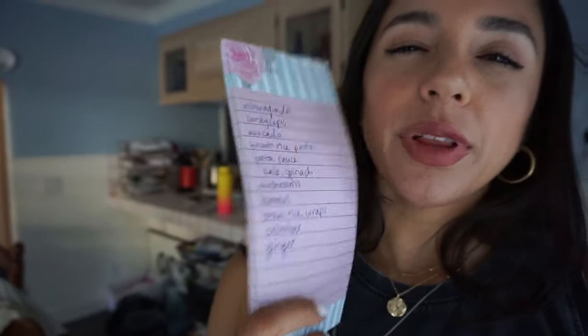Hi guys, long time no talk! Today's video is me taking you along with me to Bristol Farms to do some grocery shopping. I have my grocery list right here, plus more things as I see them. I need to have bananas on there — bananas are always great because you can eat them regularly, and if you don't eat them in time you can freeze them and use them in smoothies. I like frozen bananas better than regular bananas in smoothies because it makes them thicker.